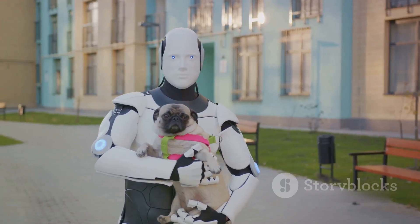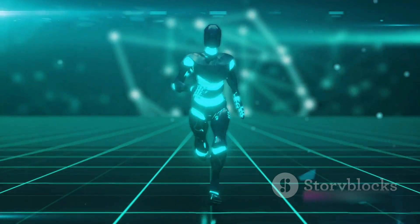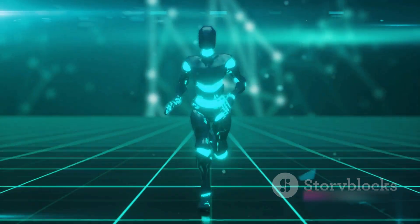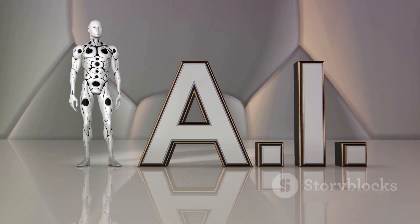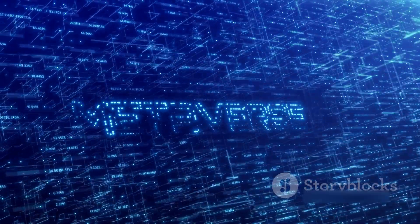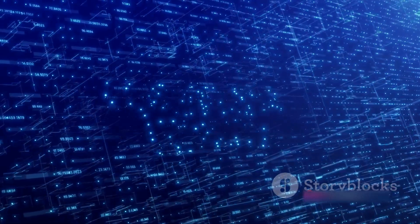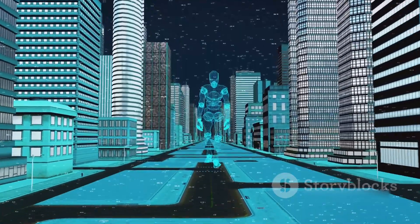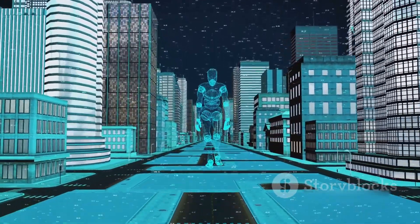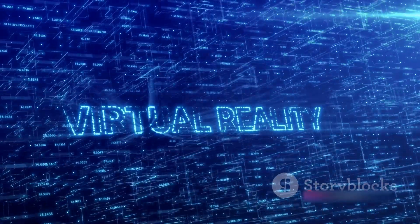They've not just created a machine, but a testament to human ingenuity and the limitless potential of technology. With Omeka, we're one step closer to a future where robots are not just tools, but companions, colleagues, and perhaps even friends. Omeka isn't just designed for our world — it's also ready for the metaverse. Imagine a realm where physical and digital realities intertwine, creating a space that's both familiar and extraordinary. That's the metaverse, and Omeka is primed to be a significant player in this brave new world, bringing a whole new dimension to our understanding of artificial intelligence and robotics.